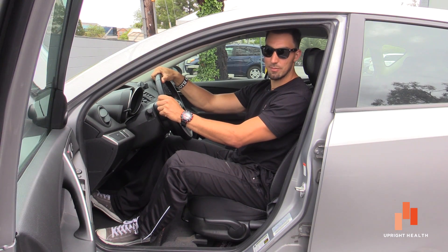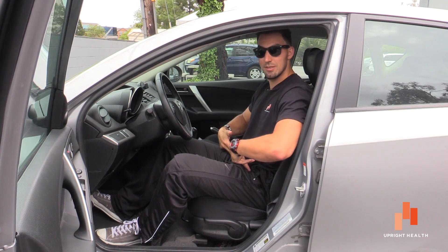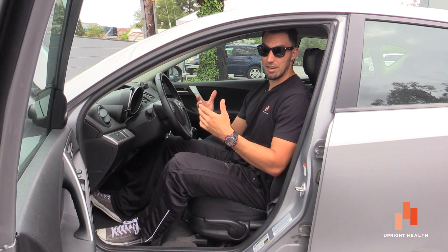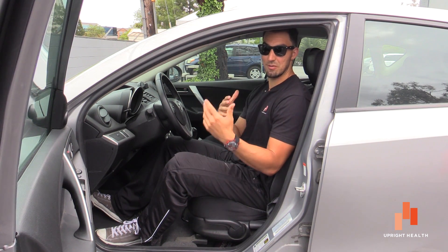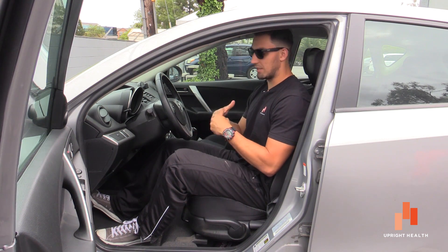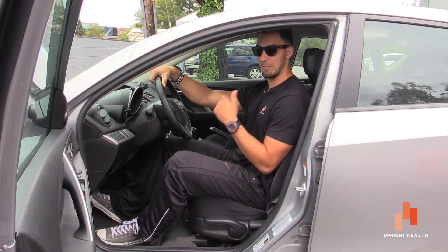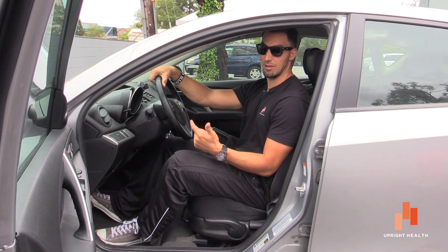Hey, what's up everybody, this is Josh from Upright Health and today we're going to talk about tight hips from driving. This is a common thing that I get reported to me from a lot of my clients. It happens to me myself, and sometimes when you have to be in the car for a long period of time, whether maybe you're commuting or you're just on a long road trip.